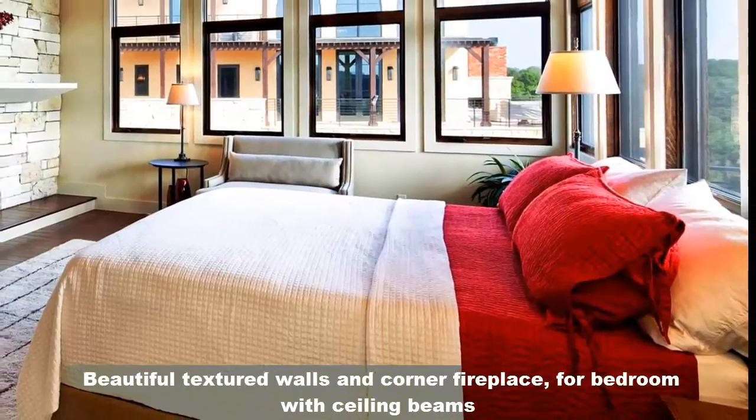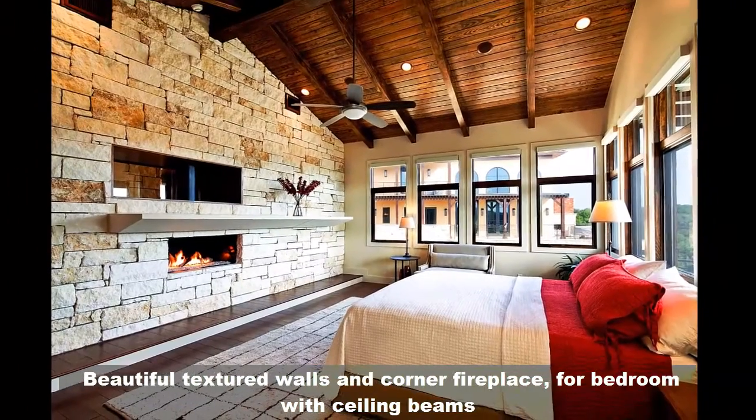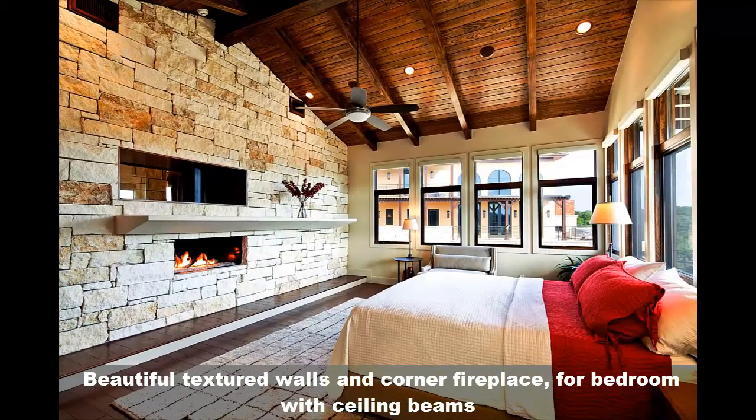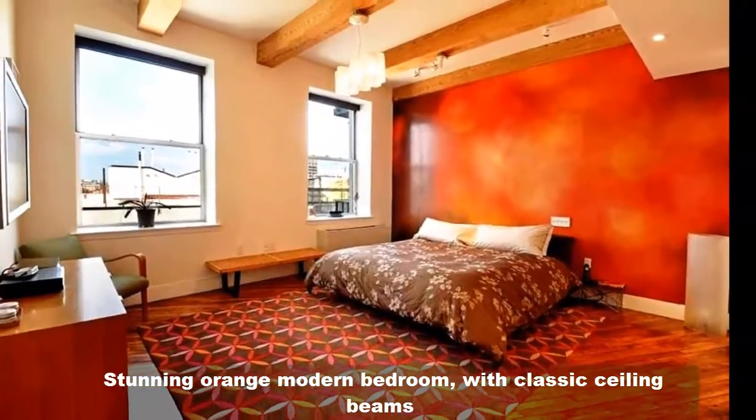Beautiful textured wall and corner fireplace for a bedroom with ceiling beams. Stunning orange modern bedroom with classic ceiling beams.